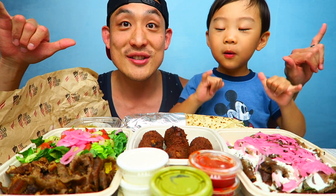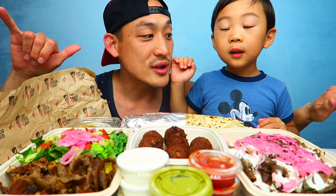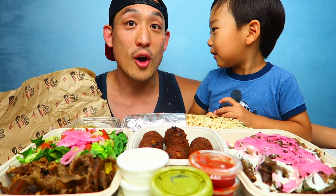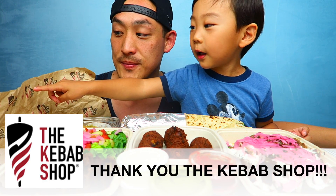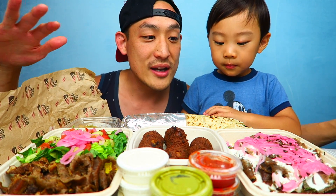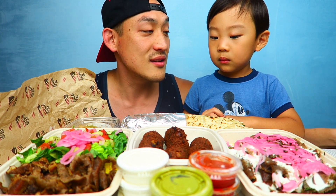This looks delicious — this is all Mediterranean food. We're going to kebab places. This is all provided by the kebab shop, so this is what the back looks like. This is the kebab shop. Thank you guys, big shout outs — thank you for providing all of this. This looks amazing. Jordan's never eaten any of this stuff before, so this is going to be a treat.